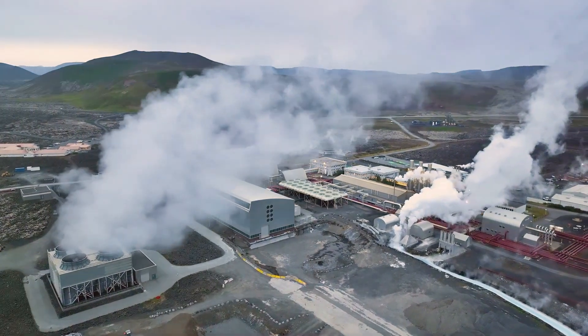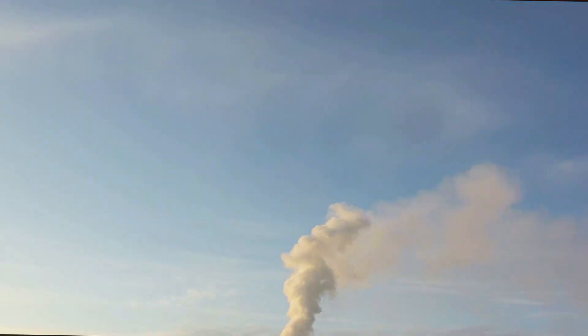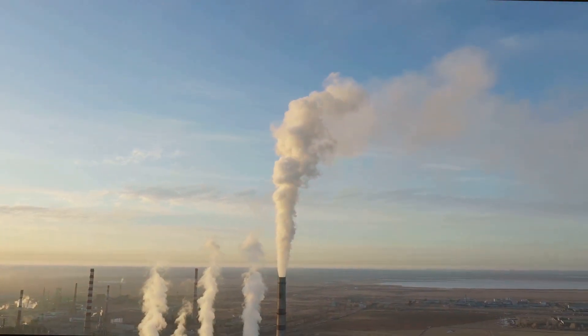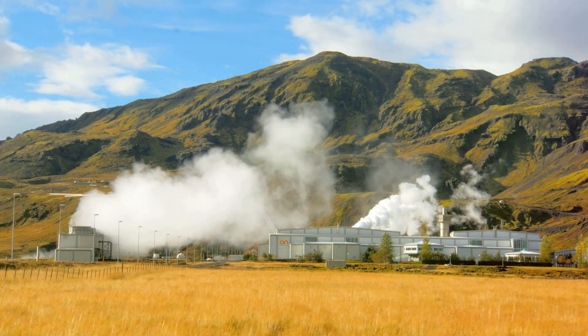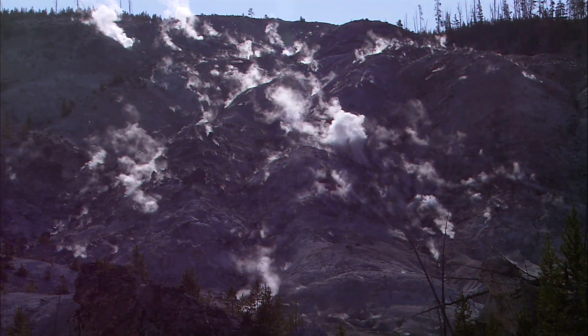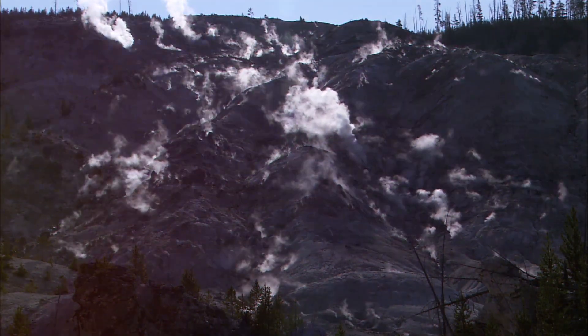Geothermal energy offers a cleaner and more sustainable alternative to fossil fuels. Unlike coal or natural gas power plants, geothermal power plants have very low emissions and don't release greenhouse gases, contributing to a healthier planet. Geothermal energy is also a renewable resource — the Earth's heat is constantly replenished, ensuring a continuous supply of energy for generations to come. By embracing geothermal energy, we can reduce our carbon footprint and mitigate the impacts of climate change.